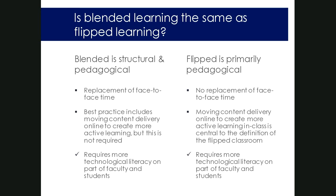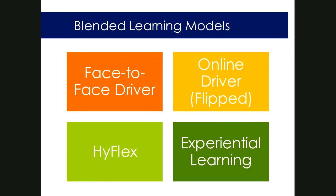There are a few different models for blended to consider as you think about course design. The flipped model, an online driver, presents content online so students work through it before class and you use class time for practice or synthesis — it's front-loaded. You can also have a face-to-face driver, where students get content delivery in class first, perhaps through demonstration or activity, and then the online component is used for problem sets, practice, or synthesis on their own time.